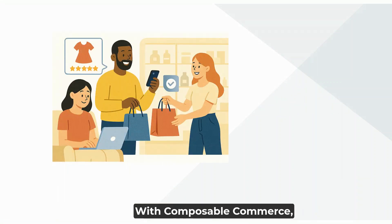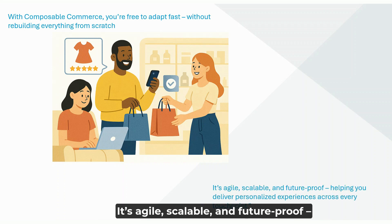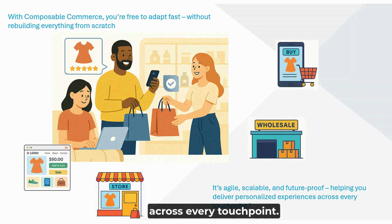With Composable Commerce, you're free to adapt fast without rebuilding everything from scratch. It's agile, scalable, and future-proof, helping you deliver personalized experiences across every touchpoint.